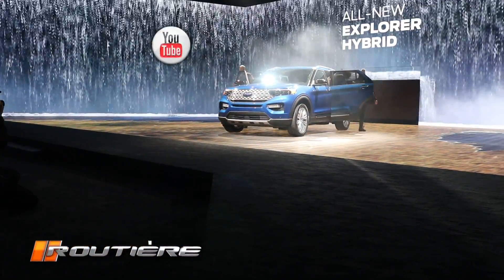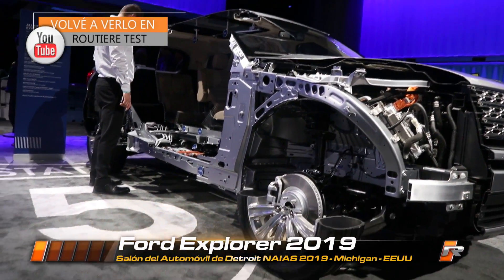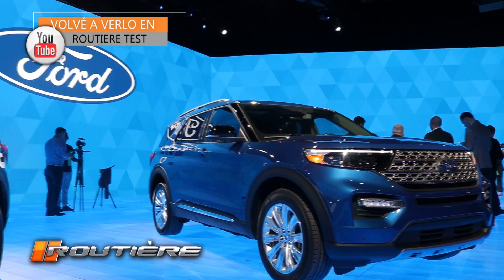It's a completely new vehicle built in aluminum, on a platform that, in this opportunity, changes from front-wheel drive to rear-wheel drive. It's a new platform for Ford Motor Company which, of course, will be used for other products.